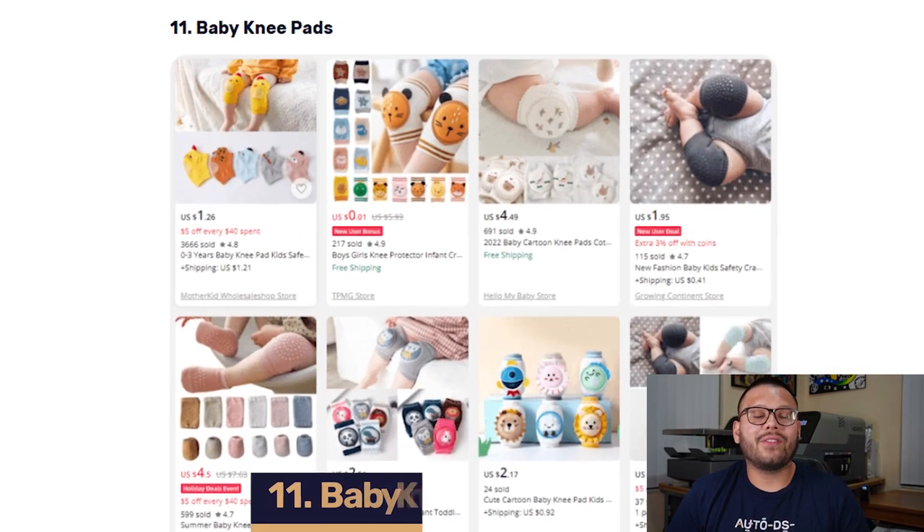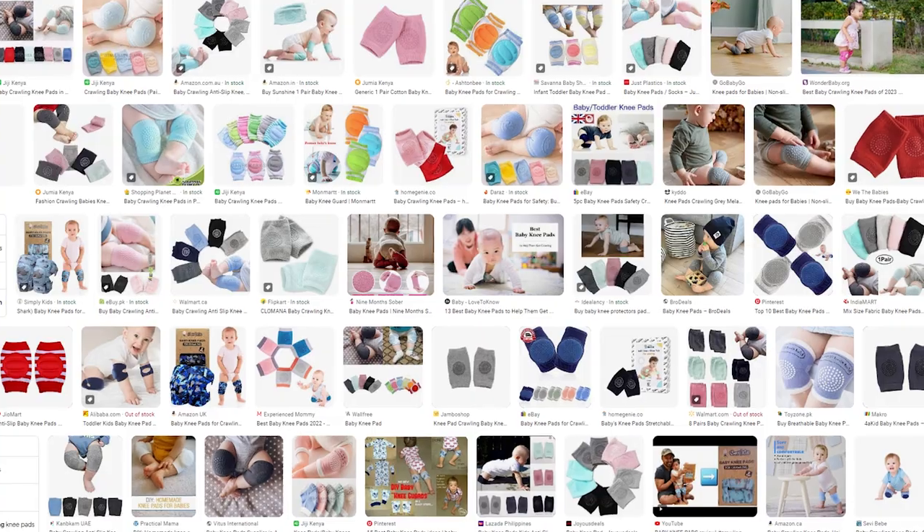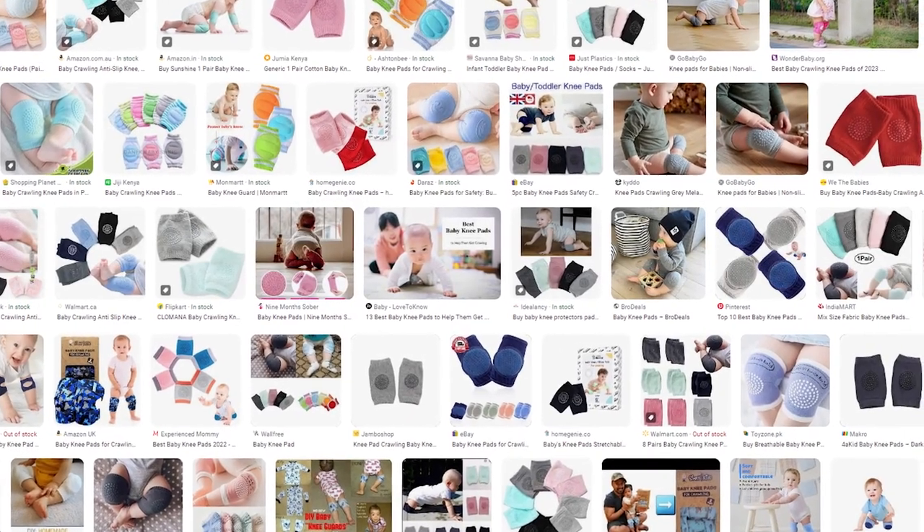Up next at number 11, we have baby knee pads. Baby knee pads are a fantastic addition to our dropshipping business because parents love them — they help protect their kids' knees from accidental scrapes and bruises as a result of learning to crawl, stand, or walk. It's inevitable: kids are bound to fall. This product gives parents the peace of mind that their kids' knees will be safe and protected. They also come in a bunch of different fun variations, shapes, and sizes with different colors and characters.